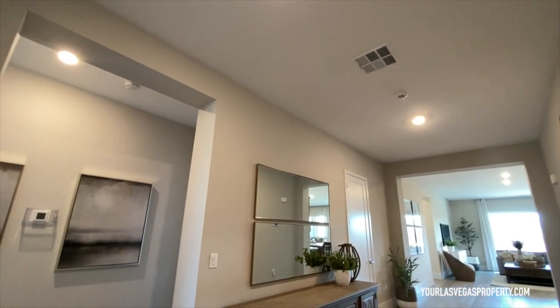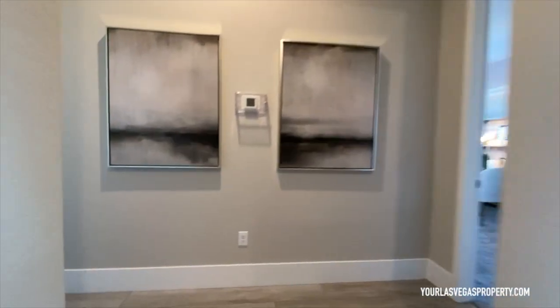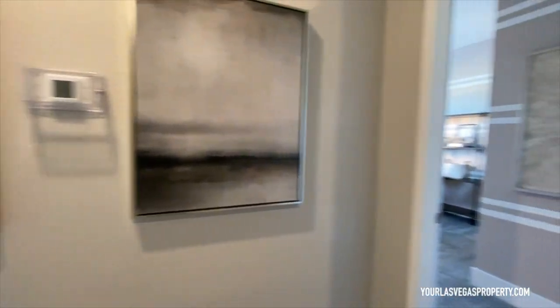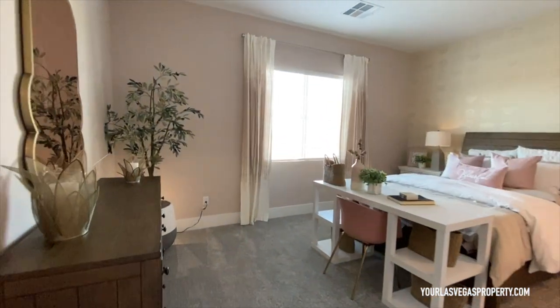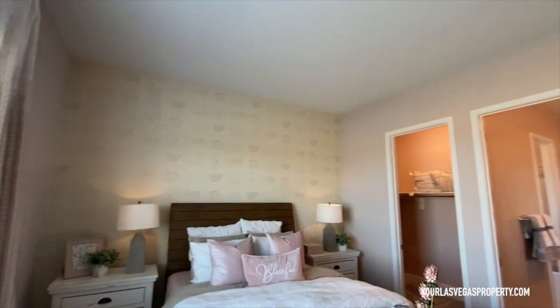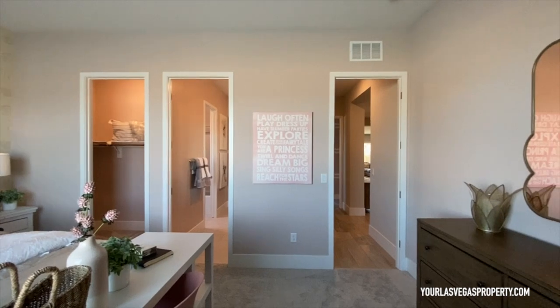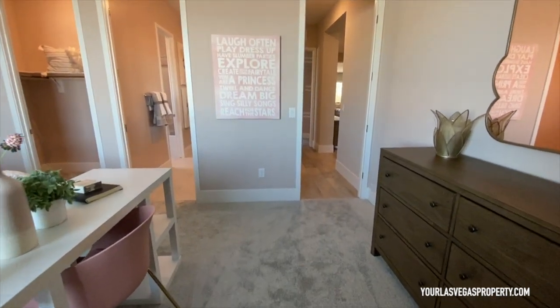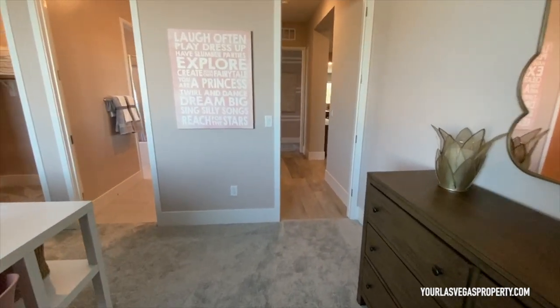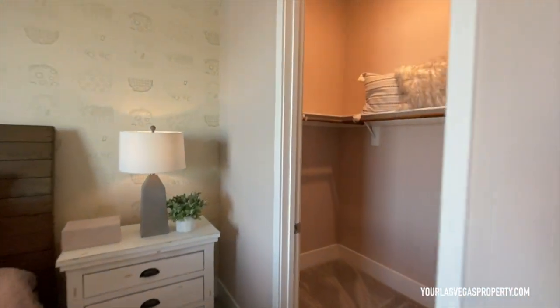It's just so much space. You've got the high ceilings here, which is all gonna come standard. The cool and tricky thing about Lennar is they do choose a lot of the options for you. You are gonna be allowed to choose some small stuff — for example, the flooring color, the cabinetry, backsplash, things like that.